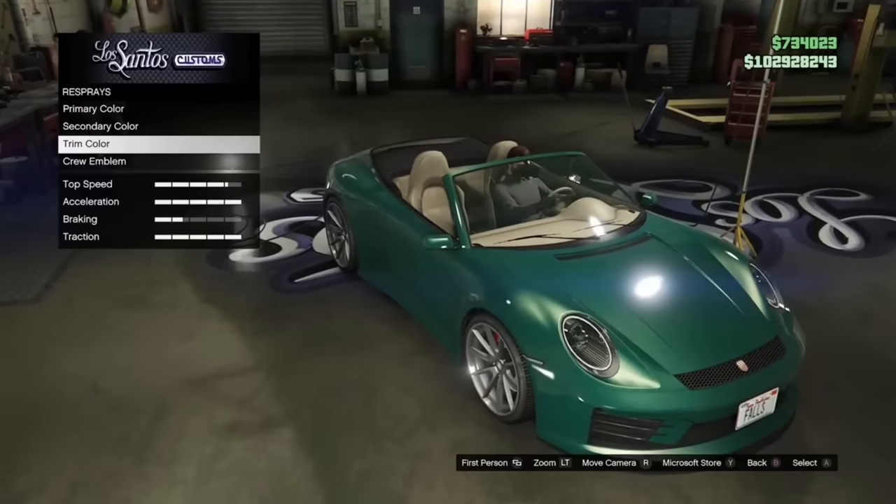The Tailgater S is based off the Audi RS3, which in real life has a five-cylinder known to make crazy power — absolutely awesome. But in GTA Online it has a V8. I personally feel the five-cylinder fits the RS3 so perfectly, and I'm glad we got the five-cylinder in real life and not just a four-cylinder.